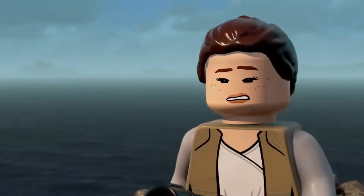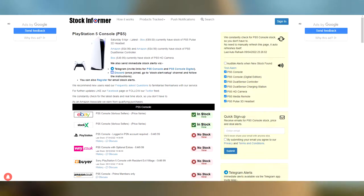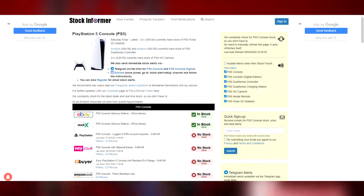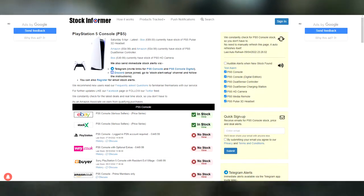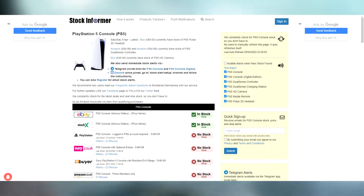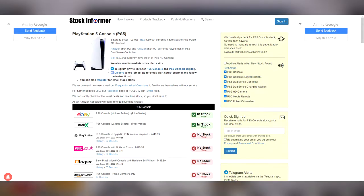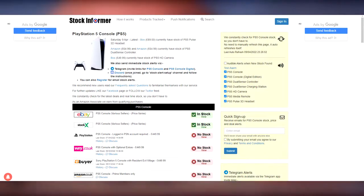All you need to do is go over to Stock Informer. Simply go into Google and type in 'Stock Informer PS5' and hit that top link. This website is the most genius thing you'll see today — it comes with every single website and every single location in your area which potentially sells a PlayStation 5, and down the right-hand side it will say 'in stock' or 'no stock'.